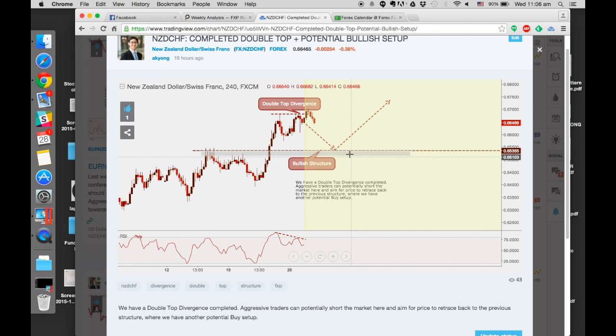Having said that, price can from here straight away boom up, or it can come down and even break our structure. That's the thing about trading - you would never know, but what you can do is be prepared and respond to various situations. So NZD/CHF is one potential pair that you want to take note of.